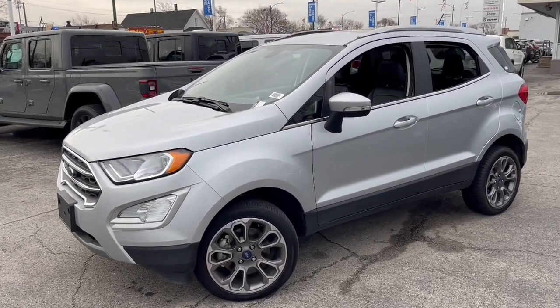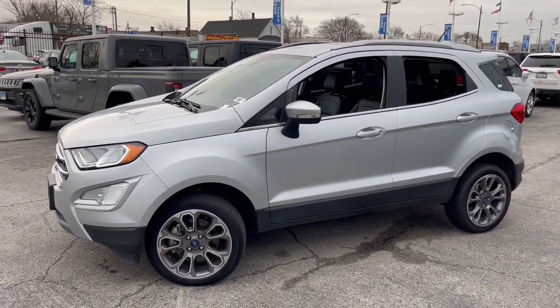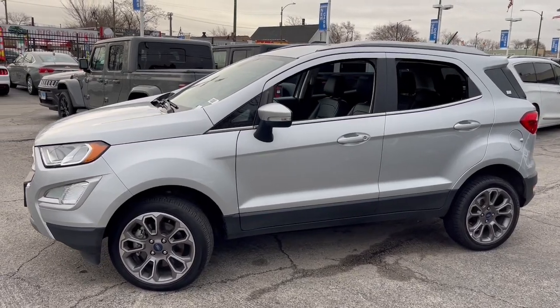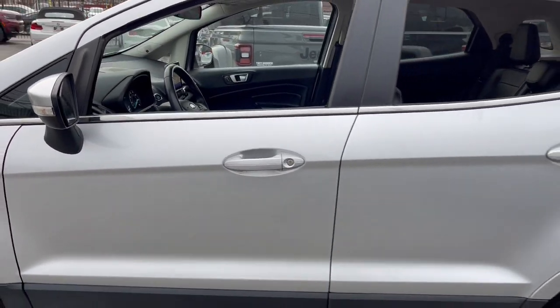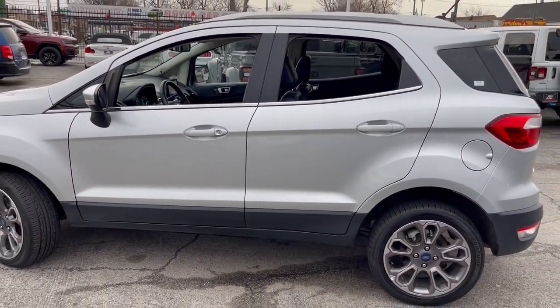Enjoy the view of this 2020 Ford EcoSport. With less than 60,000 miles on the odometer, this vehicle provides excellent value. Here's a Ford EcoSport, the small SUV that's big on technology.